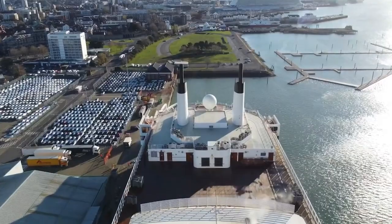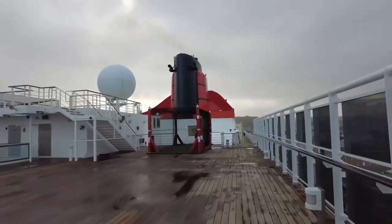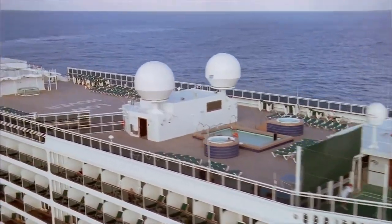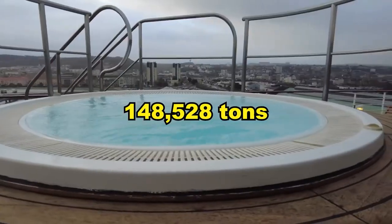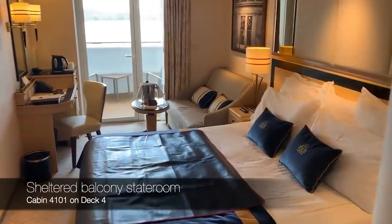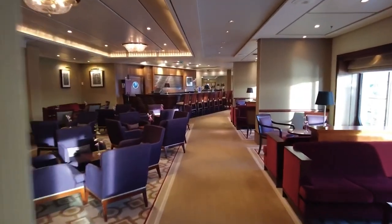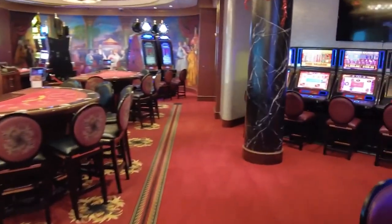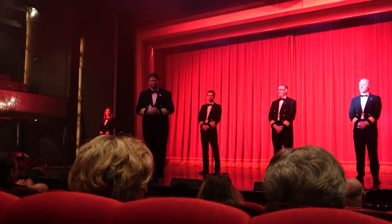On to Queen Mary 2, which belongs to Cunard Line. This ship has a fascinating history and first-rate amenities that take you back to a different age of travel. Constructed in France, it is one of the world's longest passenger ships at 1,132 feet and weighs an amazing 148,528 tons. You'll feel like royalty from the lavish Queen's and Princess Grill suites to the luxurious Britannia balcony staterooms. Entertainment options range from the Empire Casino, modeled after Monte Carlo, to the Royal Court Theatre, which presents West End-style shows and talks by famous specialists.